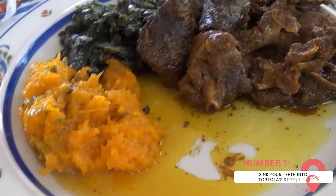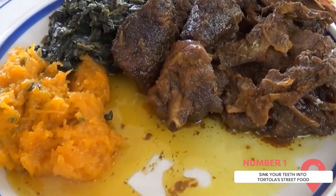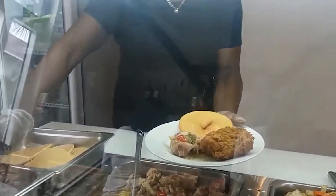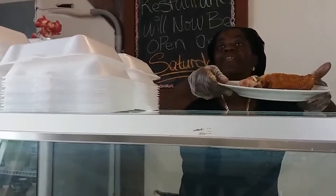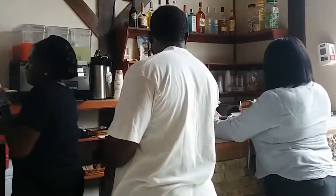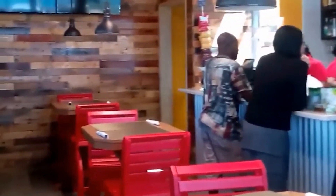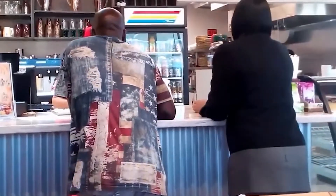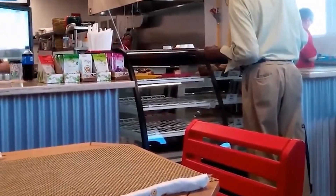Sink Your Teeth Into Tortola's Street Food. Of all the islands that make up the British Virgin Islands, Tortola is the one that's the most bustling. While there are plenty of dine-in options to check out on the island, we highly recommend picking up some authentic Caribbean street food such as roti and saltfish or jerk prawns at one of the many street vendors that are always grilling up delicious delicacies made to order. Not only is Tortola's street food exceptionally affordable, it's also every bit as scrumptious as anything you find at a higher-end establishment.